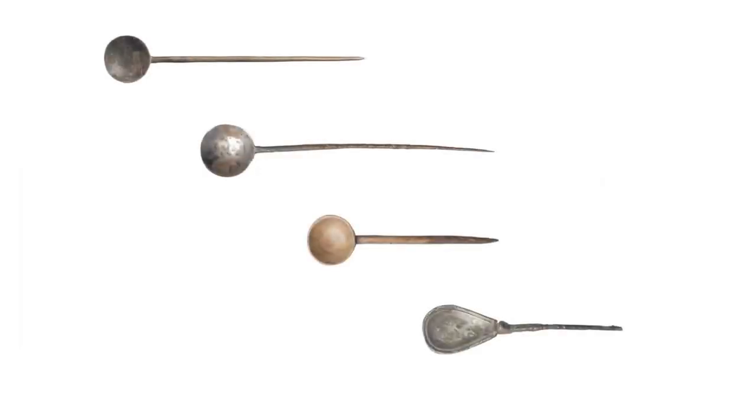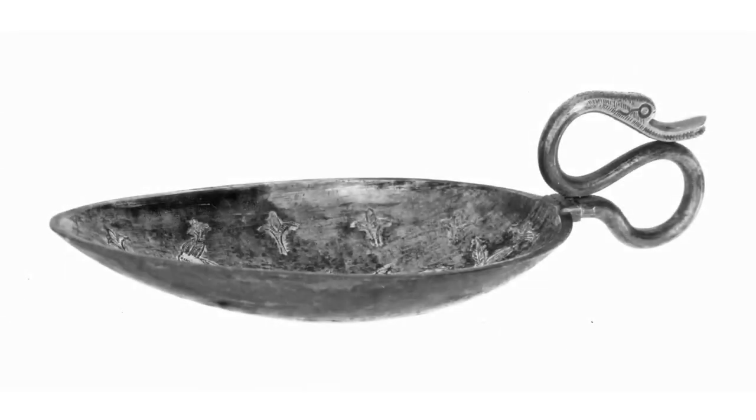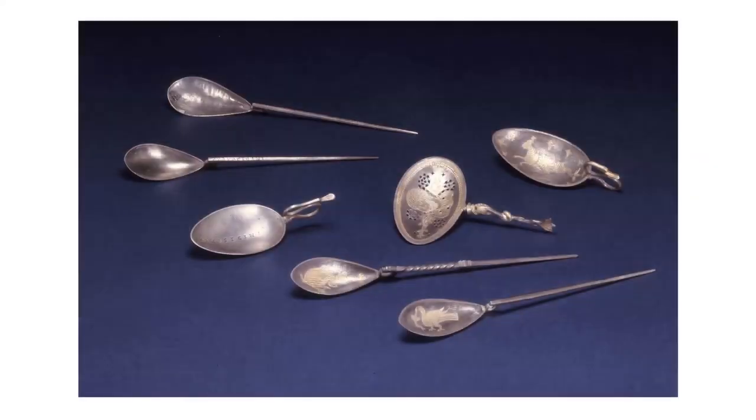Most spoons found on British sites are made from copper alloy, sometimes tinned to look like silver. Many spoons were also made from bone and some made of lead alloy, but spoons made of precious metals are often found in late Roman hoards — the most notable example, the Hoxne treasure. This partly gilded, oval silver spoon called a Cygnus is a 4th century form, about the size of a modern tablespoon, with a handle in the form of a stylised water bird. These silver spoons from the Thetford treasure are highly decorated and represent the tableware of a wealthy elite in the 4th century.